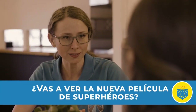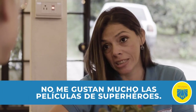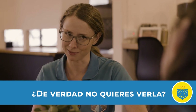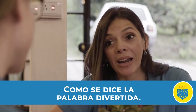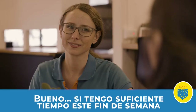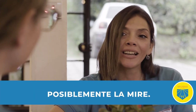Let's see how 'no sé' works in a conversation. ¿Vas a ver la nueva película de superhéroes? Mmm, no sé. Es que no me gustan mucho las películas de superhéroes. Pero la película es muy buena y divertida. De verdad, no quieres verla. Lo que sí quiero es decirte cómo se dice la palabra 'divertida.' Divertida. Mucho mejor. Bueno, si tengo suficiente tiempo este fin de semana, posiblemente la mire.